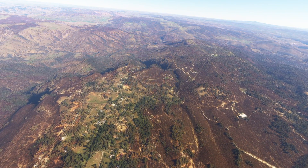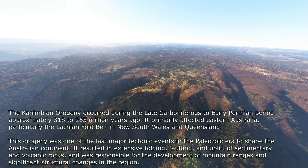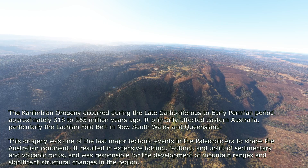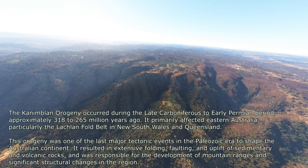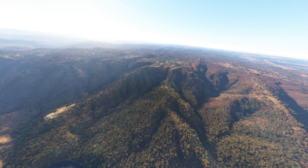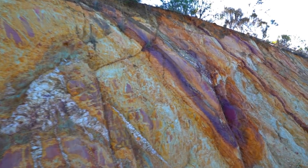The second, more significant phase of gold mineralization occurred when steeply west-dipping reverse faults intersected the existing quartz veins during the Canimbalan orogeny. These faults created brittle fractures within the quartz veins, allowing for the precipitation of high-grade gold shoots. The gold in this phase was often associated with base metal sulfides such as galena and sphalerite, introduced by mineralizing fluids traveling along the fault zones. This structural control explains the formation of high-grade gold shoots at the Reward Mine, where late-stage faulting intersected bedding-parallel veins, forming localized zones of rich gold deposition.